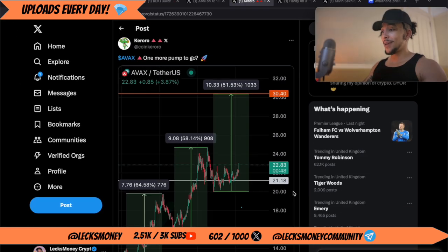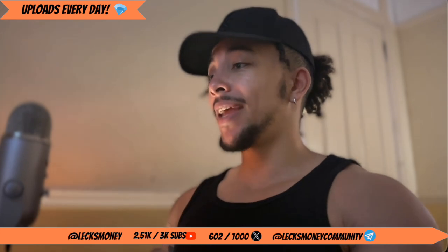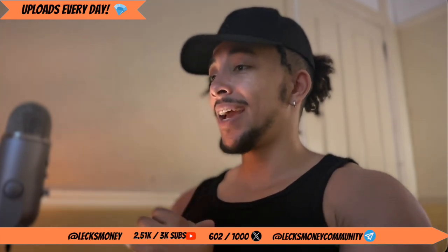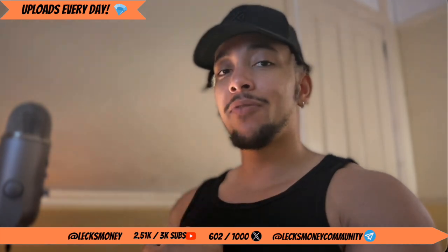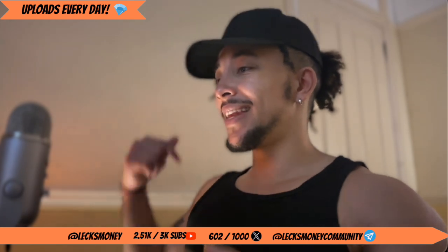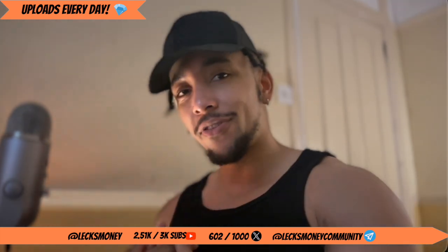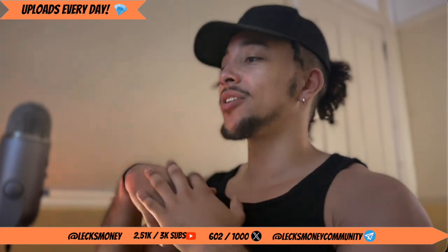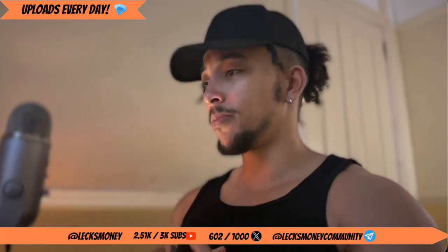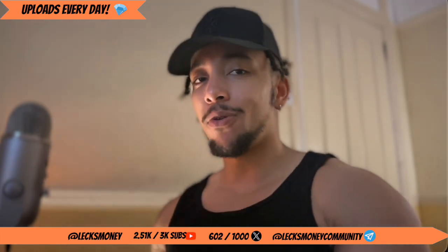Is there one more pump to go? Could there be a pump from $22 to $30 like we just anticipated on TradingView? If you want to get in on some of the trades we're getting in on in the Lex Money community and some of my personal portfolio picks, make sure to check out the Patreon — it's literally only $25, about 20 quid if you're in the UK.